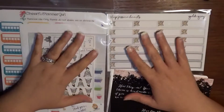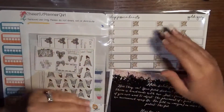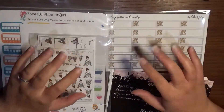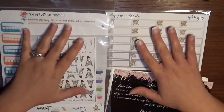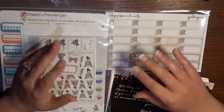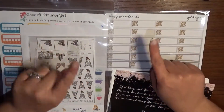Hey guys, it's Brittany from Coffee Planner Mom and I am here with a haul video — but this is a special twist haul video because these are all gifts that my husband and kids got me for my birthday! They each got me something from a different shop, so we have four shops in this video and I'm excited to go through them.